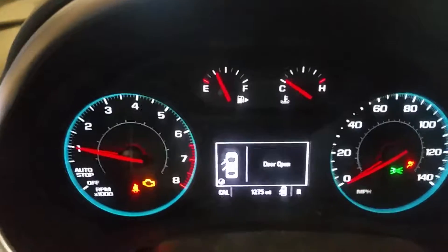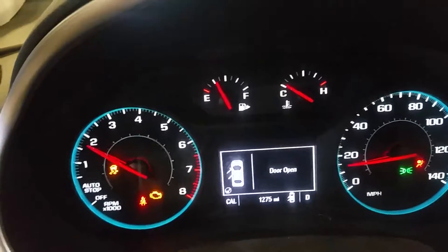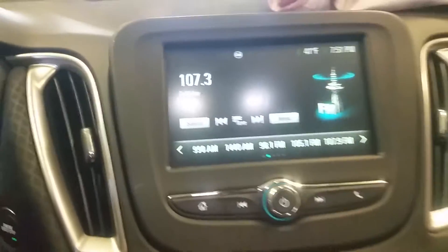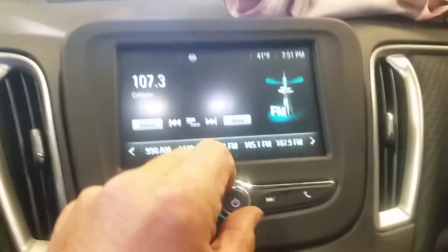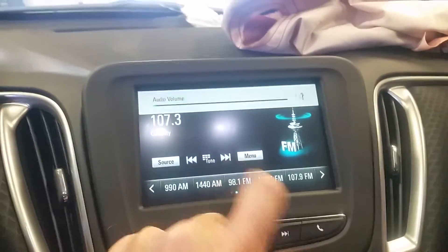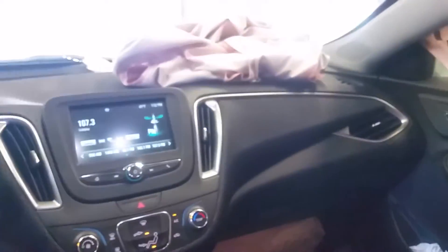See if we can get some transmission action here. We've got a little tranny action. Alright, here's the radio — you can see all that, heard some radio noise. Manual temp controller, auto shift on the floor, traction control down yonder, all these airbags blew.